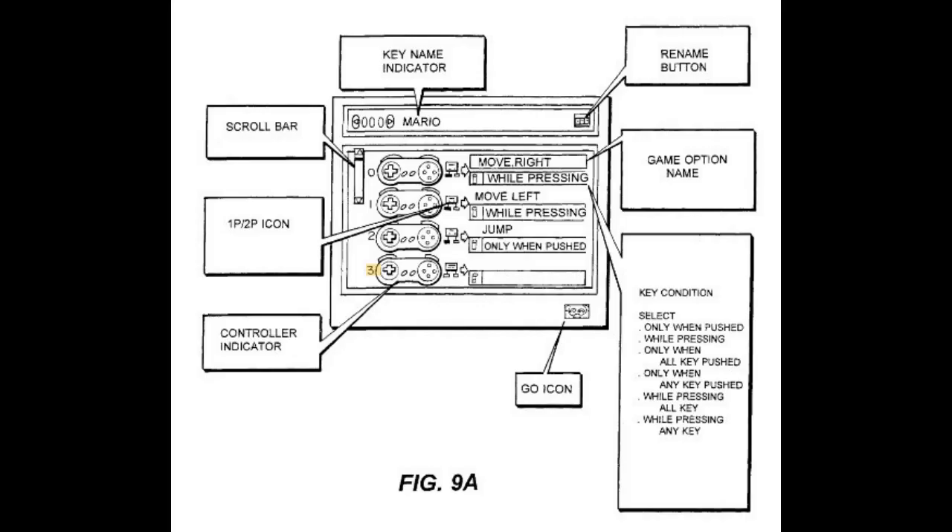Every aspect of the sprite control appears to be configurable. Using visual representations of the SNES controllers — for example, while pressing D-pad right, move right. There were lots of possible conditions to customize the controls: only when pushed, while pressing, etc.